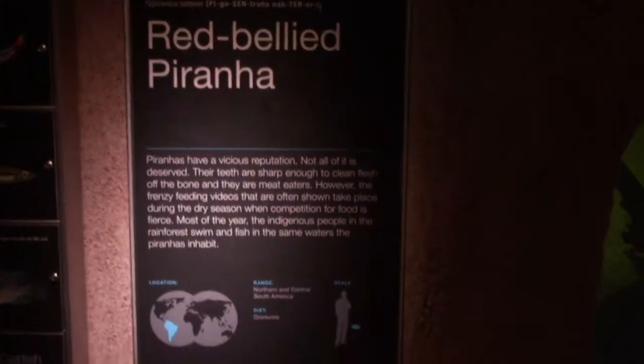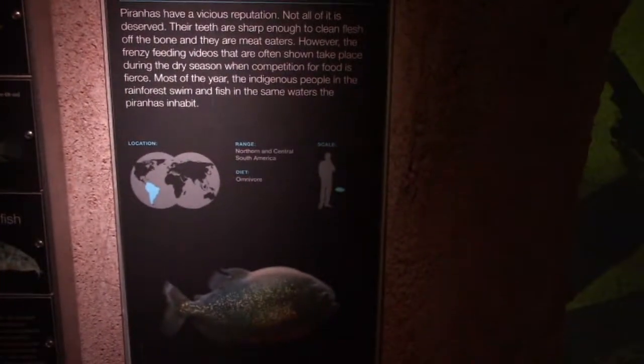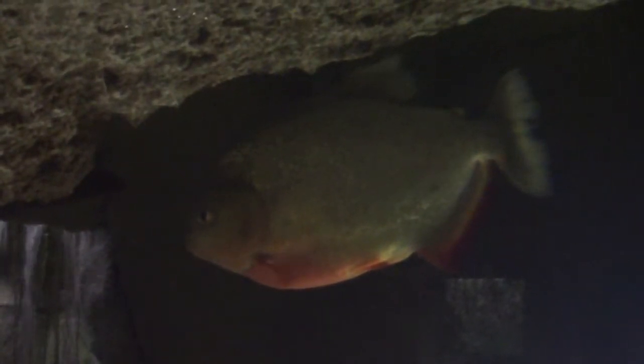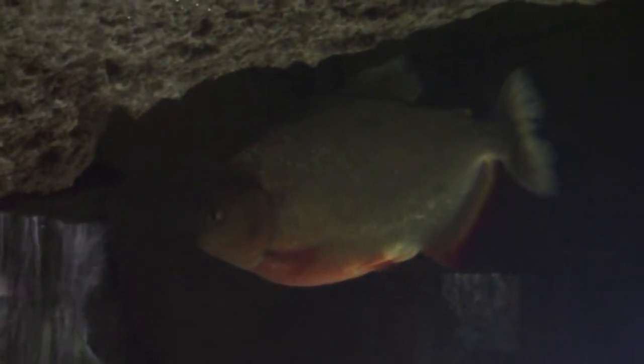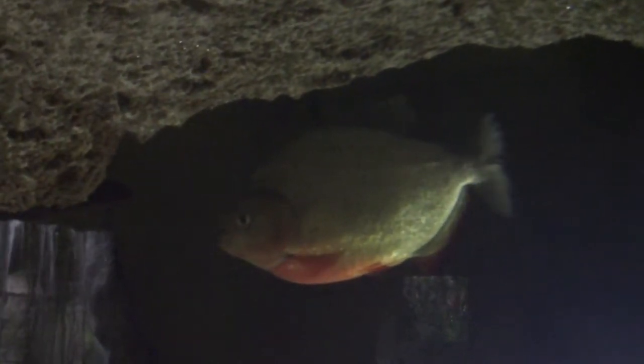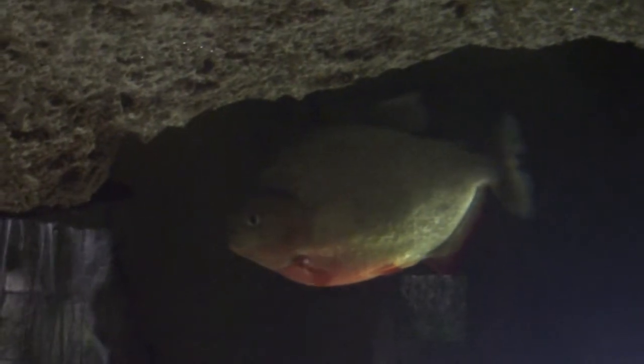Red belly piranhas — there's one of them. Despite what horror movies lead people to believe, piranhas do not attack anything that comes in contact with the water. Humans have been known to swim in waters that have piranhas and they do not come out with their flesh removed. But they do have super sharp teeth, so they would be capable of removing the flesh off a person.